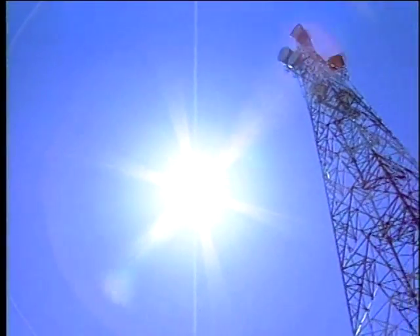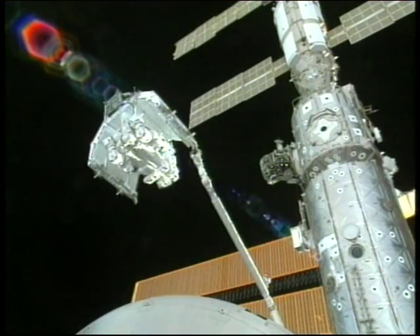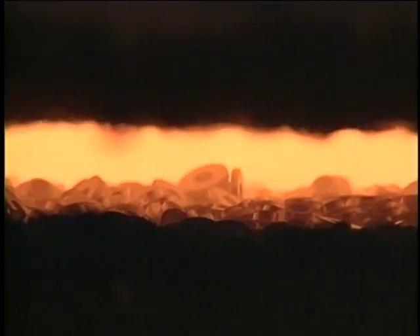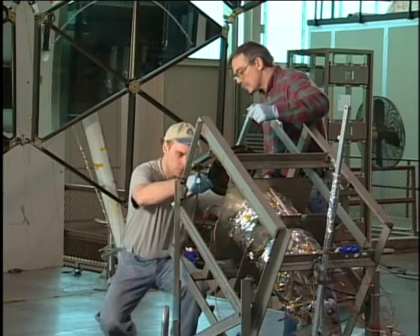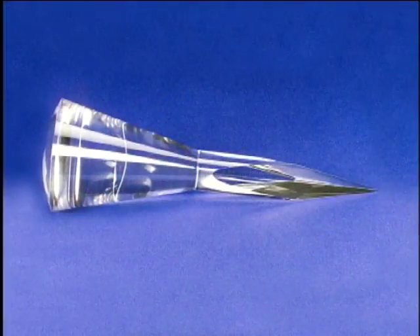Our Sun can be used to provide energy for a wide variety of space thermal applications such as electrical power generation, thermal propulsion, or high temperature furnaces. NASA is developing advanced concentrator technologies to concentrate and direct the sun's energy for these applications.